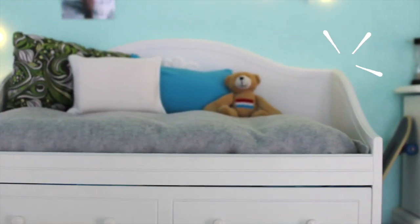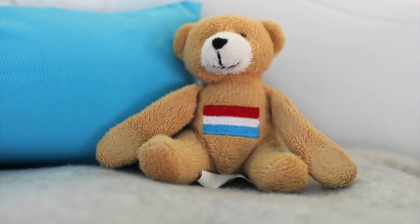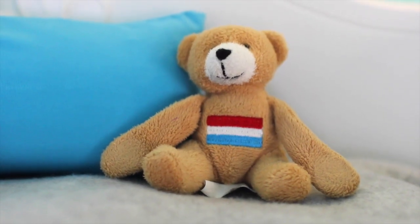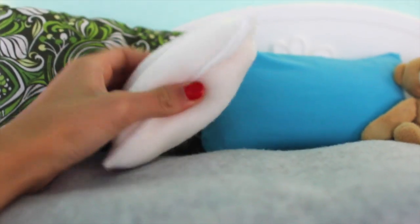This is my wonderful bed. I've had this bed forever. And this here is my good friend Luxem — he's a stuffed bear that I got from Luxembourg. My bed is super soft and so are my pillows. This one is memory foam.